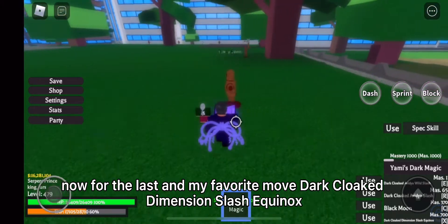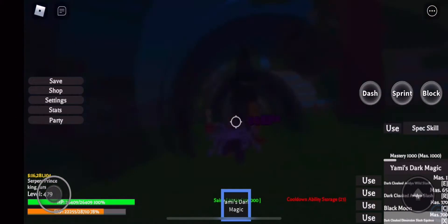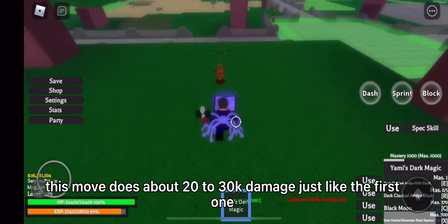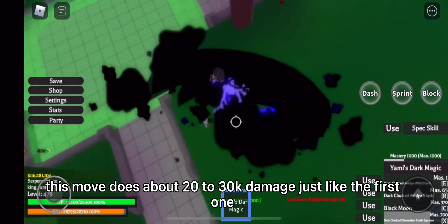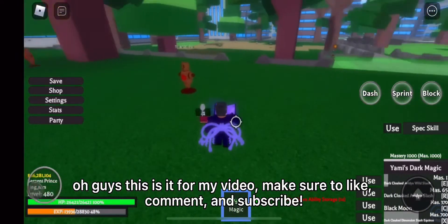Now for the last and my favorite move: Dark Cloaked Dimension Slash Equinox. This move does about 20-30k damage, just like the first one. That's it for my video — make sure to like, comment and subscribe.